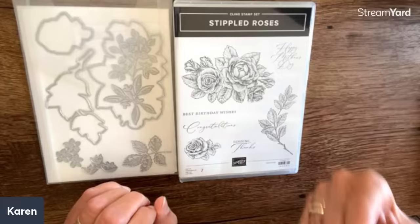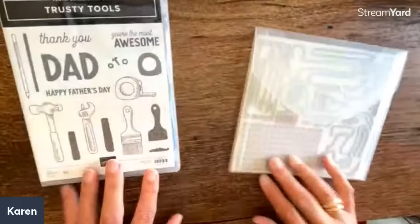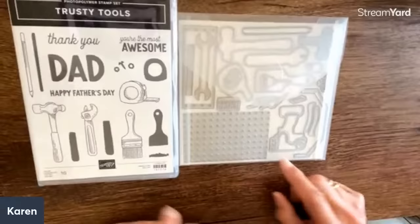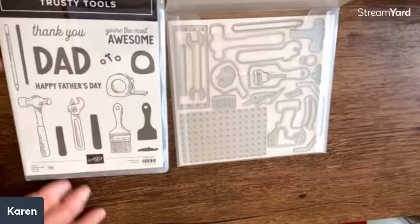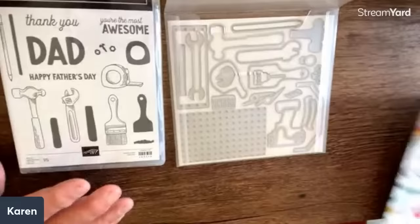You would buy these, but the paper stands alone or will go with the stamp set. I love it when there's paper on celebration because we can always use more paper. This is one that has a coordinating paper, and this is the other — wonderful. This is going to be another super popular set. Look at these tools — 'You're the most awesome,' 'Thank you, Dad,' 'Happy Father's Day.' I am such a tool guy!